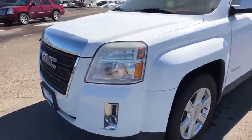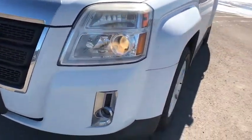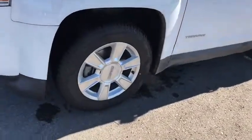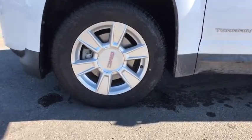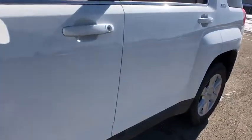Climate control, rear defrost, AM-FM stereo radio, premium sound system, electronic stability control, side head airbag, fog lamps. If affordable style and reliability are what you're looking for, this vehicle couldn't be more perfect. Drive it today!